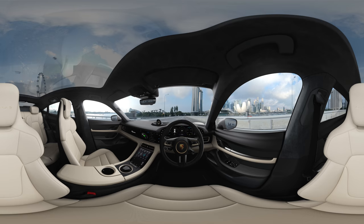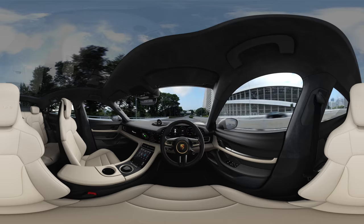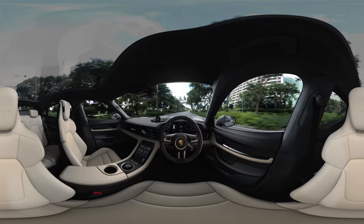Inside the Taycan, classic design features have been reinterpreted and brought into the digital age, providing an ambiance that is sporty, minimalist, and driver-focused. The innovative cockpit displays of the Taycan are built around you, allowing you to keep an eye on the most important information.